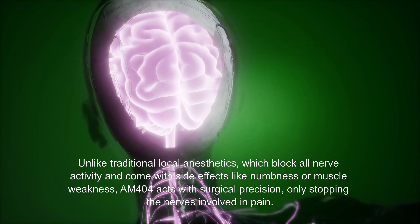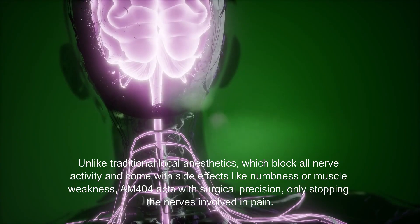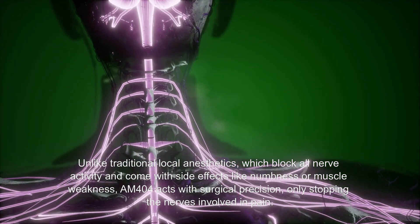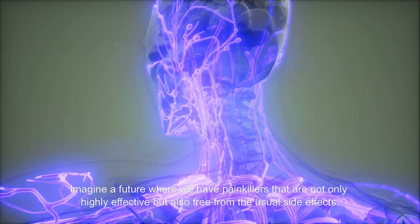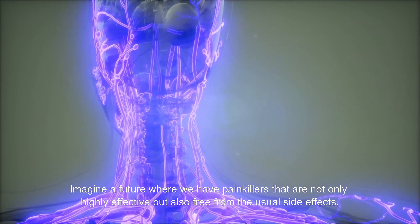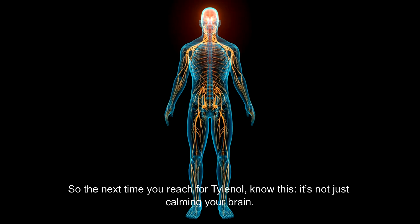This finding could transform how we think about pain relief. Unlike traditional local anesthetics, which block all nerve activity and come with side effects like numbness or muscle weakness, AM404 acts with surgical precision — only stopping the nerves involved in pain. Imagine a future where we have painkillers that are not only highly effective but also free from the usual side effects. That's what this study makes possible.